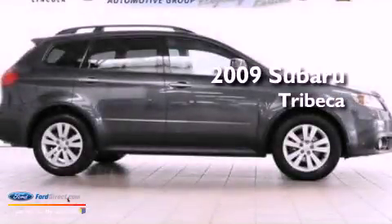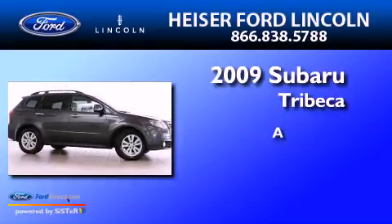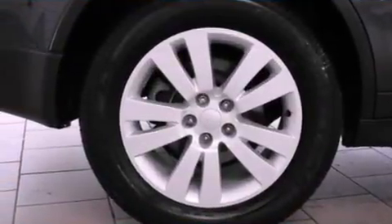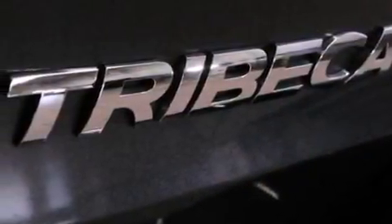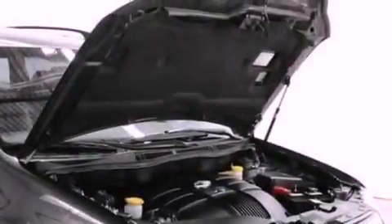This is a 2009 Subaru Tribeca. Its top features include a heavy-duty suspension, heated front seats, a low-tire pressure indicator, nine strategically placed speakers, a six-disc in-dash CD changer, and traction control and stability control systems.